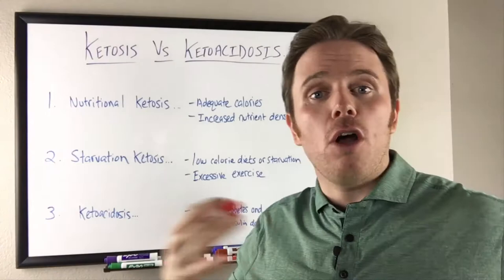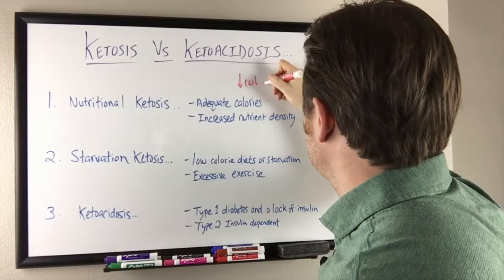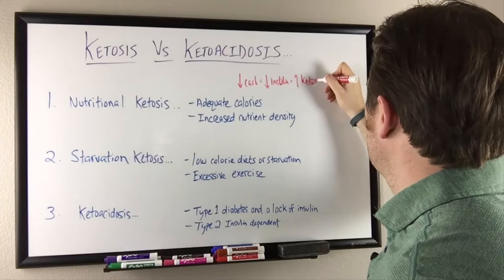We have nutritional ketosis. This is a hallmark of a lower carbohydrate diet. As we decrease our carbohydrate, we decrease our insulin, and as we decrease our insulin, we also increase our ketones.